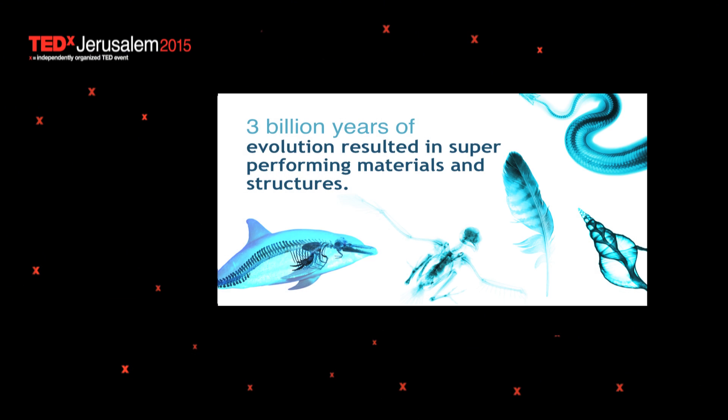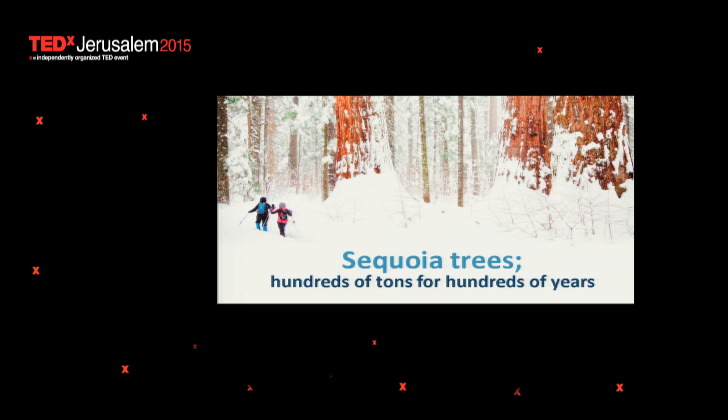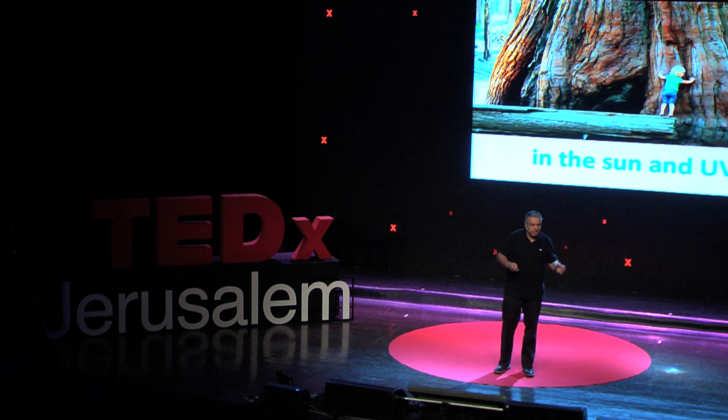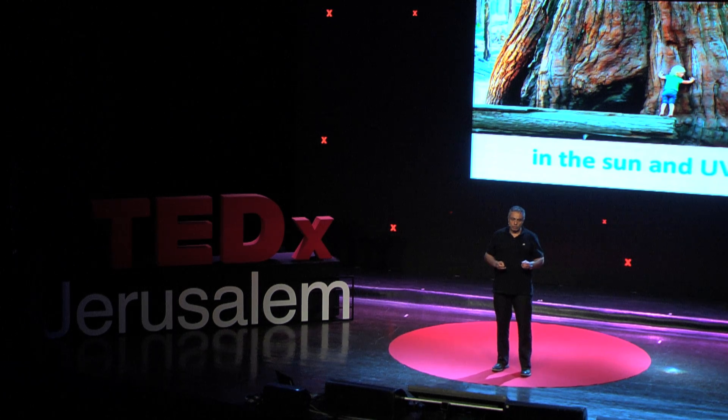In fact, nature had much more time — 3 billion years of evolution that resulted in super-performing materials. Take, for example, sequoia trees. They carry hundreds of tons for hundreds of years in harsh conditions, in the sun, UV light.